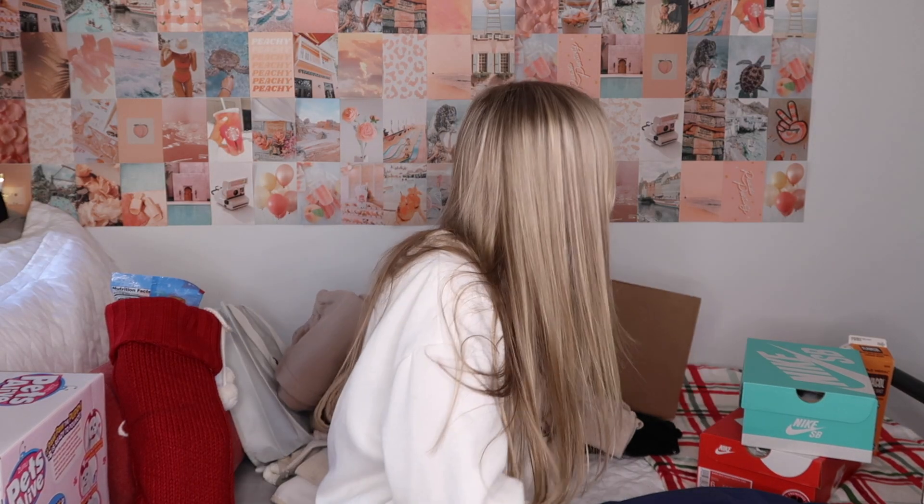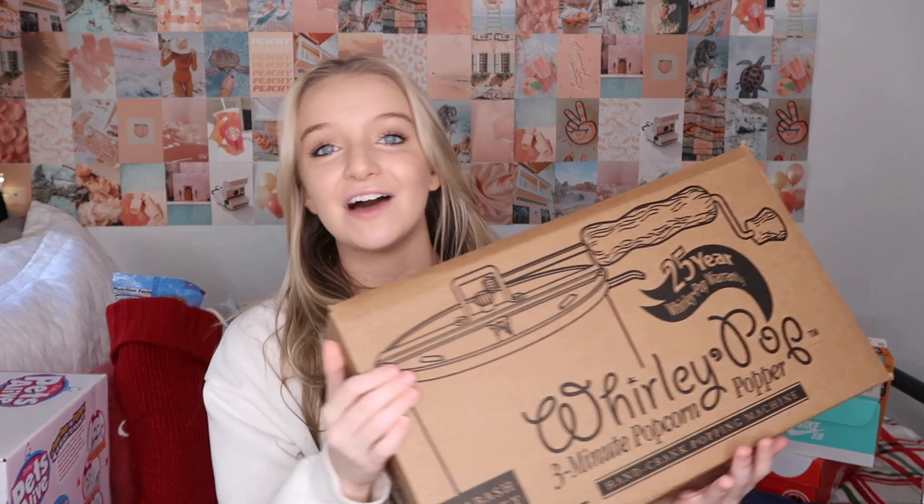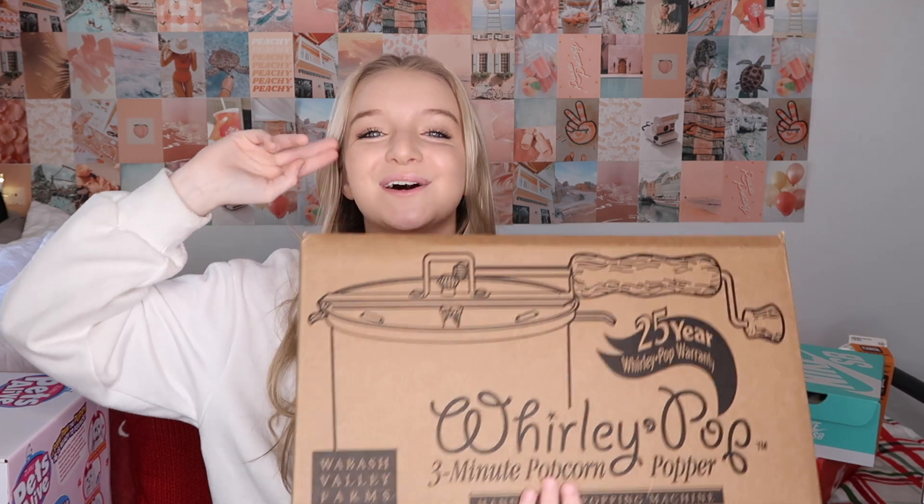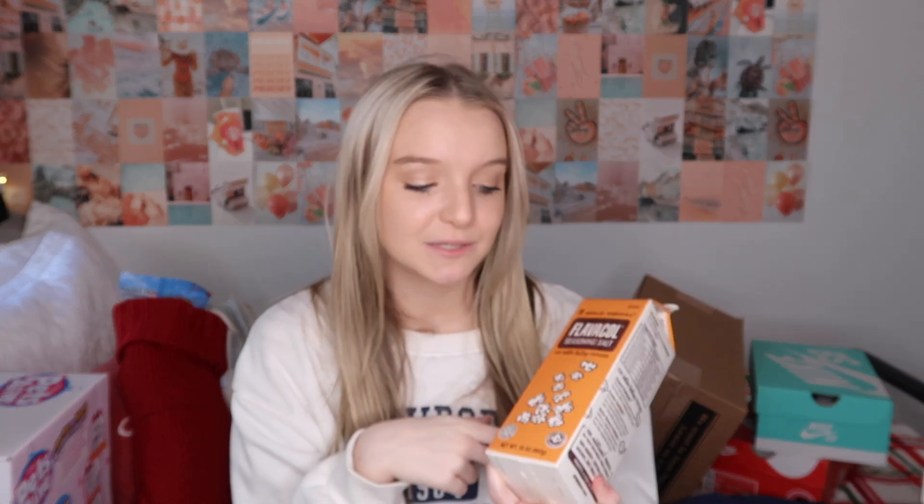Popcorn is my favorite snack — I could literally eat it breakfast, lunch, and dinner. I got a popcorn maker, actually the same kind I had when I was younger that was my favorite before it got ruined. It's one of the metal ones you put on the stove and crank. Me and my sisters used to make popcorn in it all the time — it's the best popcorn you'll ever have. I also got Flavacol to go with it, which is what they use to season popcorn at movie theaters. People say it tastes just like movie theater popcorn, so we're going to try it.